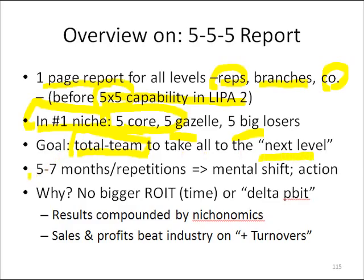What I noticed, though, is it took about five to seven months — not coincidentally the rule of five to seven — of sending these reports out before I really started to notice a mental shift and specific proactive action on the parts of the branch managers and some of the reps, but certainly the branch managers because they all got paid on return on controllable assets.